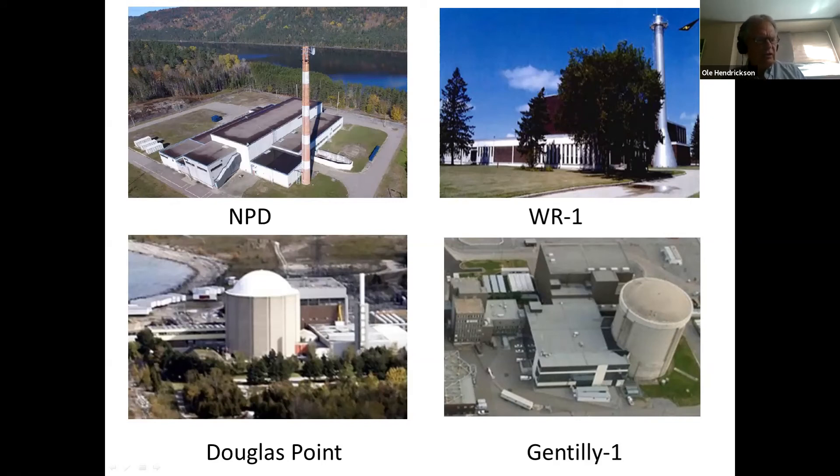The consortium of SNC-Lavalin and two US companies also wants to entomb the WR-1 reactor, which is located on the Winnipeg River. Disposal plans for the Douglas Point and Gentilly-1 reactors are still under consideration. There is no federal policy to guide decommissioning of nuclear reactors and other nuclear facilities.